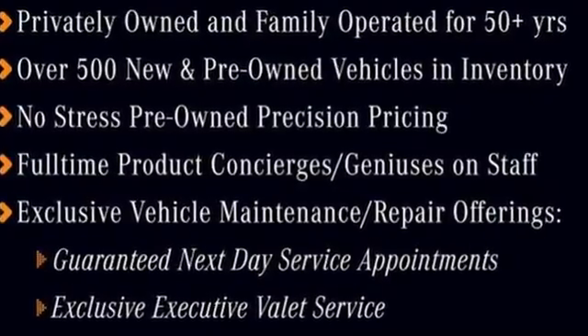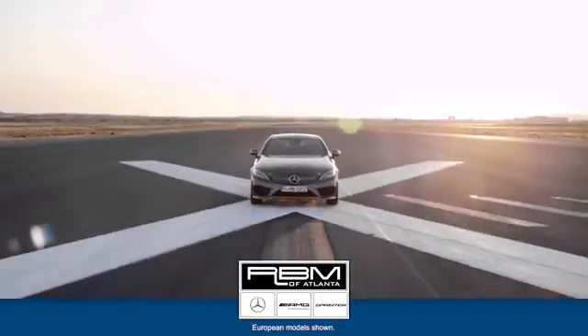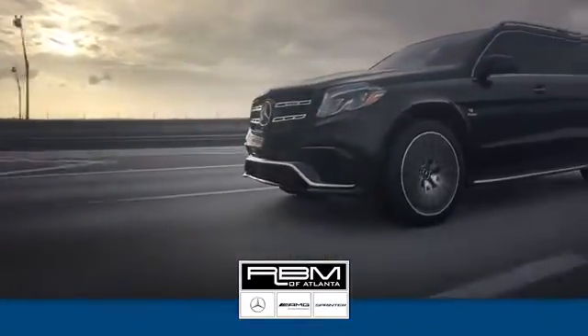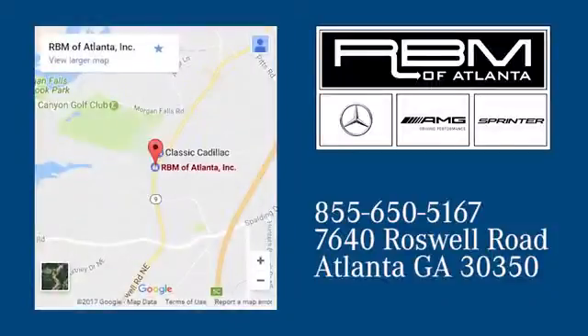Your C-Class awaits — come get it today. At RBM of Atlanta in Sandy Springs, we have the best selection of new and top quality pre-owned vehicles to choose from. We are conveniently located at 7640 Roswell Road in Atlanta.